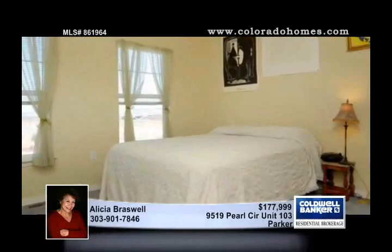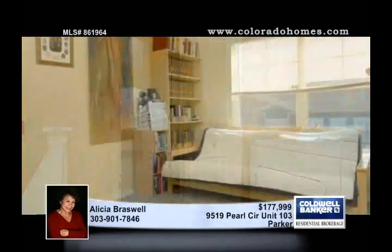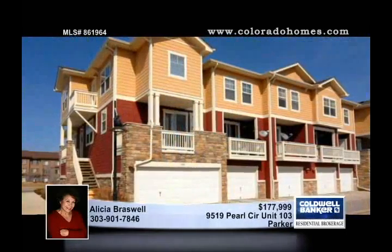The laundry room is inside the unit and all appliances are included in this great move-in condition home that's close to schools and shopping. Alicia Braswell says this is a great home for first-time buyers.